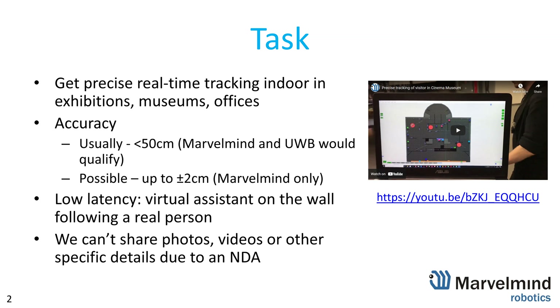It was about very precise tracking of a guide in an exhibition — a special exhibition — and the guide would be followed by a virtual avatar. It's basically a projection on the wall that would follow you when you walk through the exhibition. The exhibitor would be showing and telling the story about the exhibits, and the virtual avatar would complement and walk next to the human.